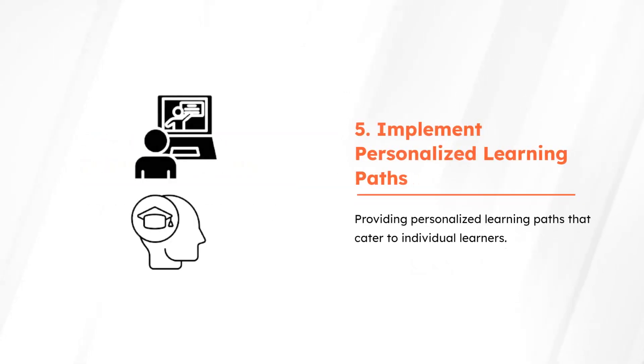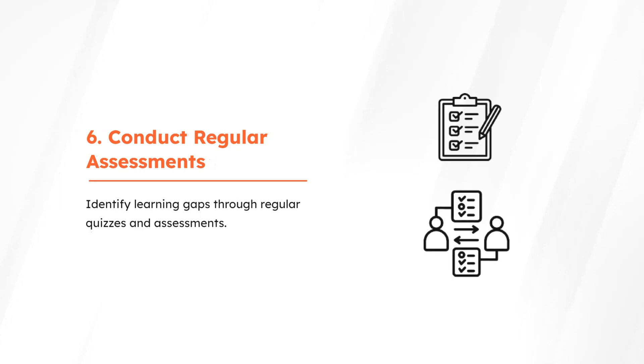Enhance motivation by providing personalized learning paths that cater to individual learners. Evaluate understanding and identify learning gaps through regular quizzes and assessments.